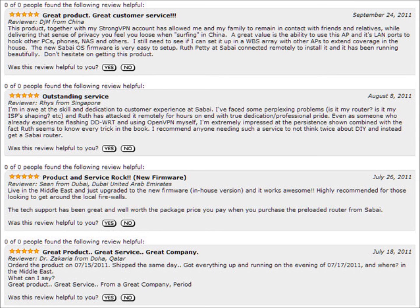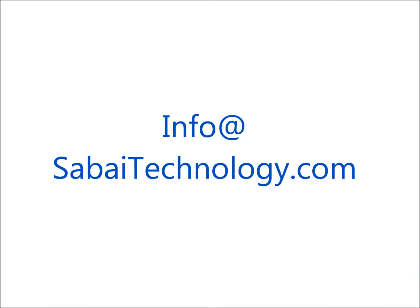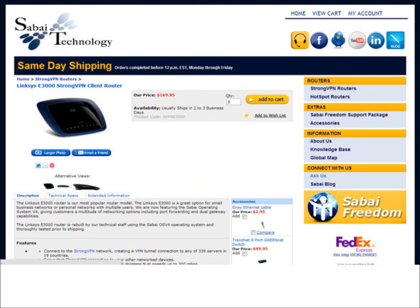Feel free to read product reviews and visit facebook.com/sabai-routers to read what our customers have to say about the E3000. If you have any questions, please contact info@sabaitechnology.com. Thank you for taking a look at the E3000 with me today. I hope that you will consider purchasing a StrongVPN router from Sabai Technology and begin enjoying true VPN freedom.